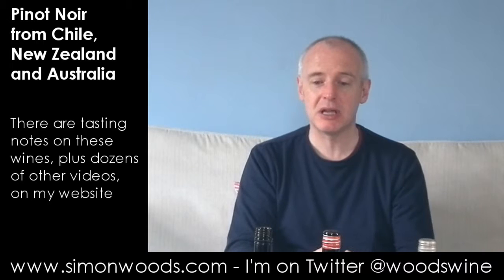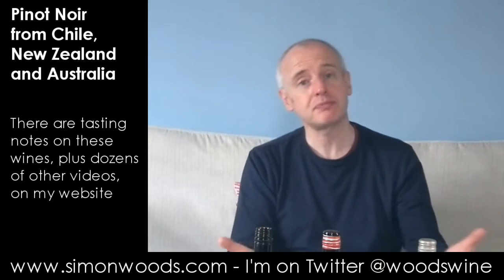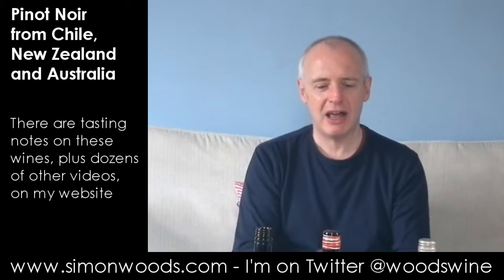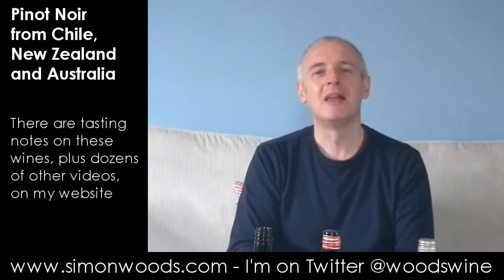The Edge from Escarpment is the star of these three by quite a margin. The other two — hey, Pinot Noir can be a bit difficult. And I think in the first and the third, that showed through. See you soon.